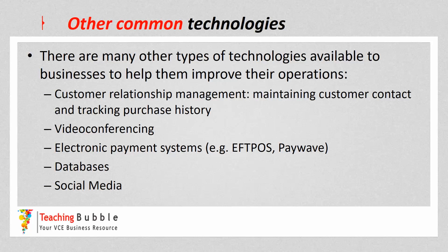The strategies we've gone through are the ones listed specifically in your study design, so you need to know those ones specifically and you can be asked about them. However, there are many other types of technologies available to businesses, such as customer relationship management (CRM) for maintaining customer contact and tracking purchase history, video conferencing, EFTPOS, PayWave, databases, and social media. You don't have to know every technology out there, but you can use other ones in your answers if appropriate.